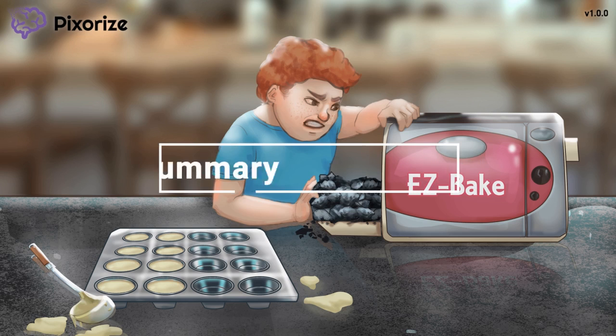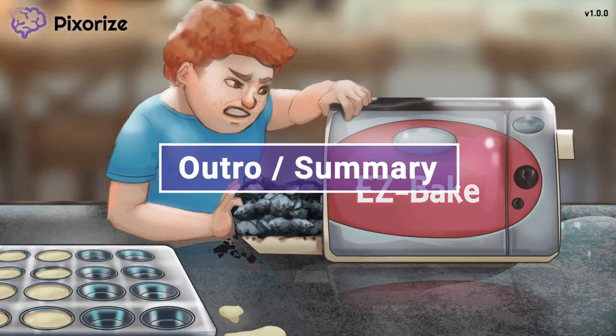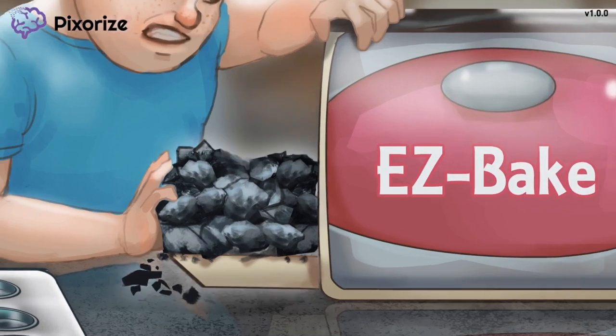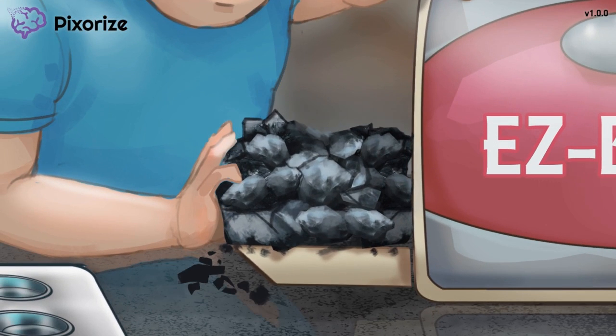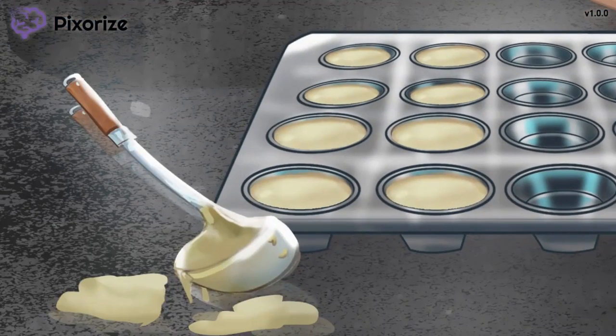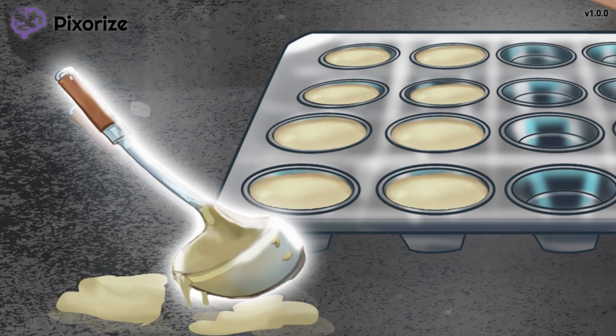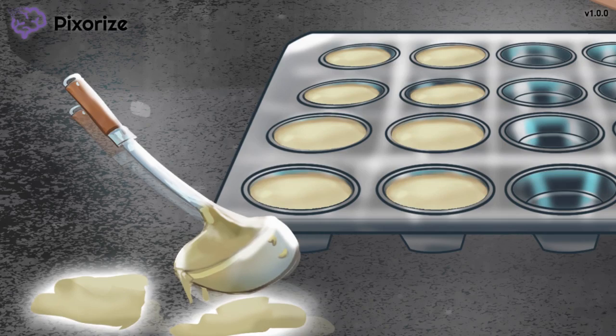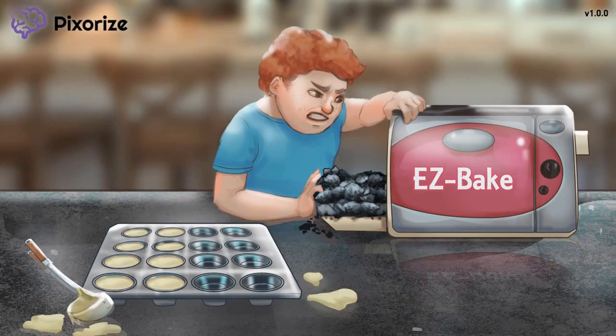And that's about it for Ezetimibe. Let's do a quick recap. Ezetimibe is a second-line lipid-lowering drug which works to prevent cholesterol absorption in the intestines. This leads to decreased hepatic cholesterol stores and, importantly, decreased LDL levels. Side effects of Ezetimibe include GI upset and diarrhea, and in rarer cases, hepatotoxicity.